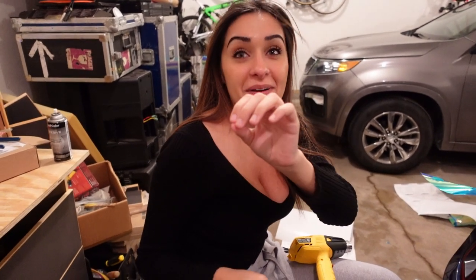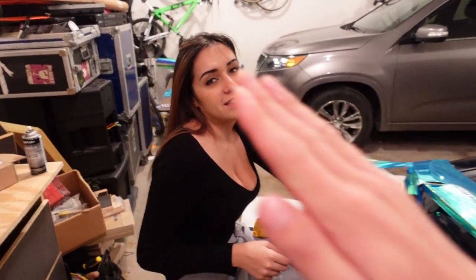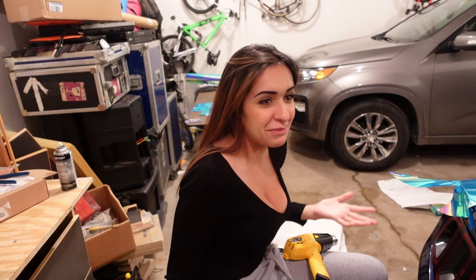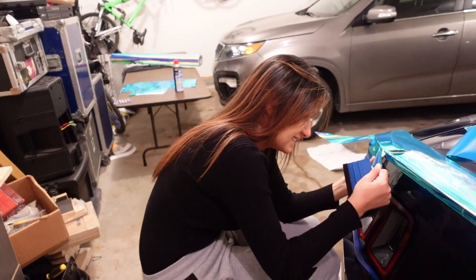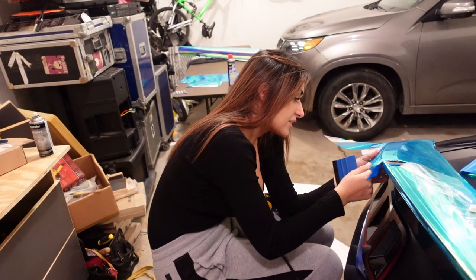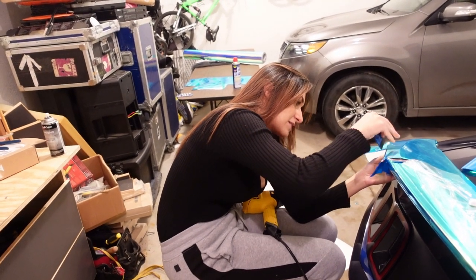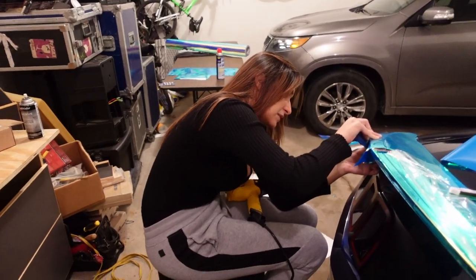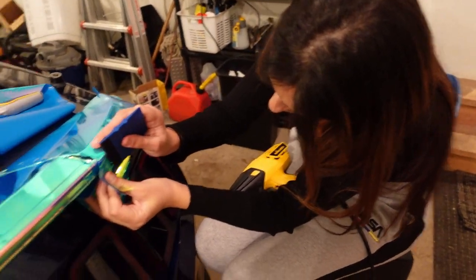Imagine you own a vinyl shop and an expensive car pulls up wanting this color - and you can't say no. What's the worst car to wrap? People say G-Wagons a lot. Not because of flat lines, but because there are so many intricate parts you have to take apart and wrap.